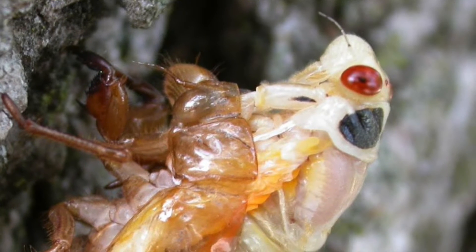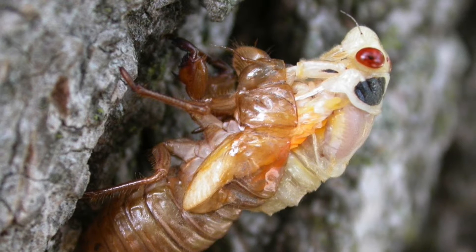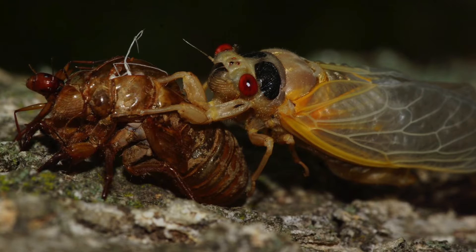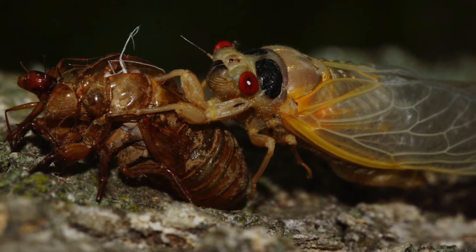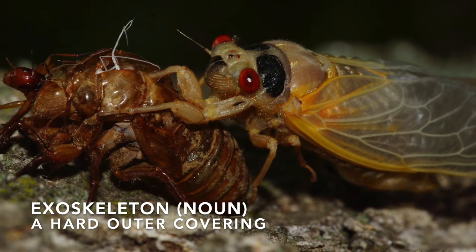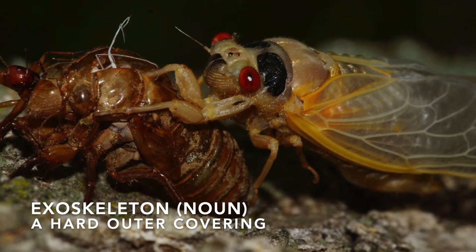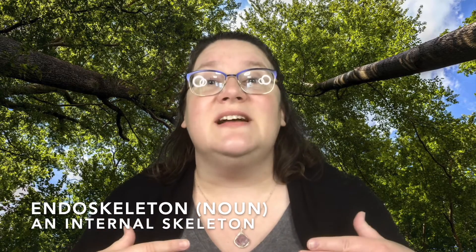They still don't quite look like cicadas that we're familiar with at this point. They have one more molt to go through first. To do this, they'll climb up any high surface they can find. After this last molt, they wait in a high place for six days, giving time for their new exoskeleton to harden. An exoskeleton is a hard outer skin that supports and protects certain animals. Animals with exoskeletons wear their skeletons on the outside of their body. We are endoskeletons, meaning our skeleton is inside of our body. But both the inside skeleton and the outside skeleton do the same thing: they protect organs and they help to support our bodies.